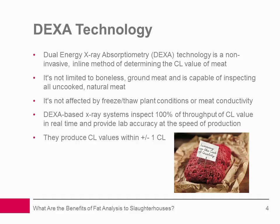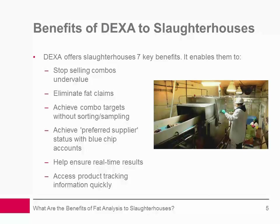DEXA-based X-ray systems inspect 100% of throughput for CL value in real time and are capable of providing laboratory accuracy at the speed of production, producing CL values within plus or minus 1 CL. This means the measurement will be within 1 CL of the real CL value. Using DEXA technology to analyze the fat content of meat offers slaughterhouses seven key benefits.